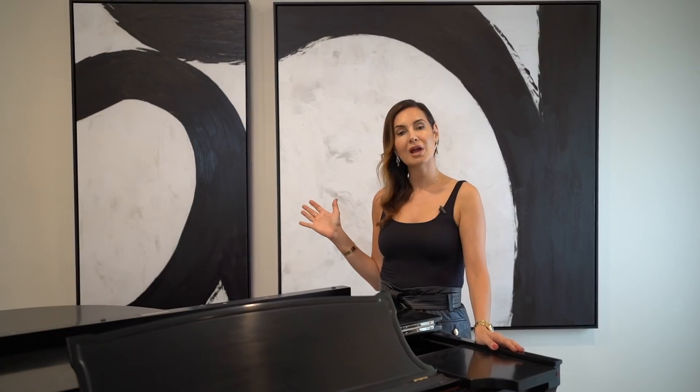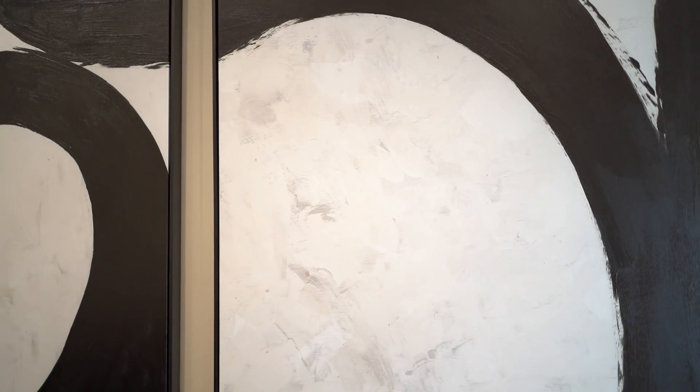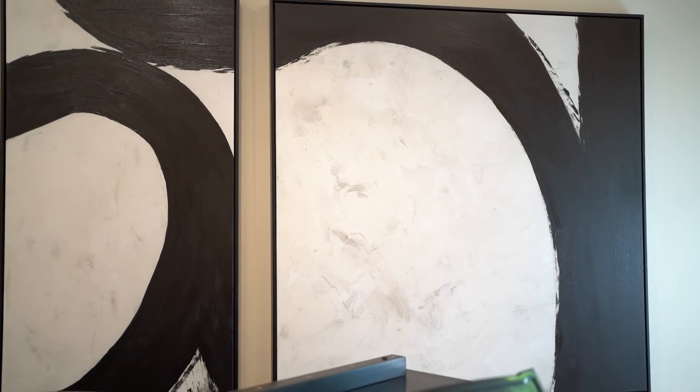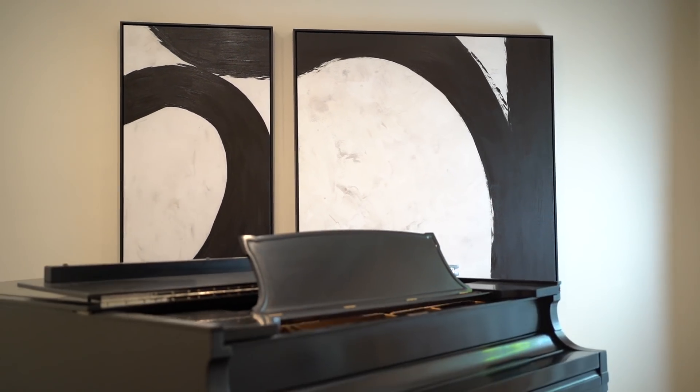With the piano being matte black, it was important to bring a little bit of that element into our artwork. Considering our client loves modern art, we found the perfect pieces that matched beautifully and had the power that the piano has. The piano is a very empowering piece, so the art placed against it must be equally powerful so that they work beautifully together.